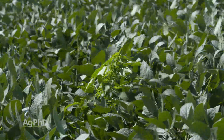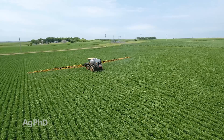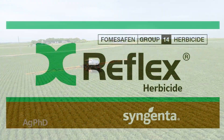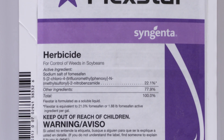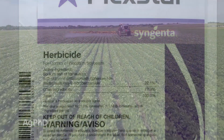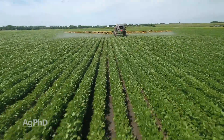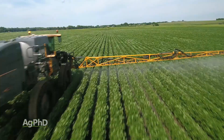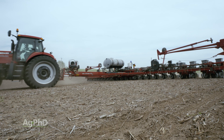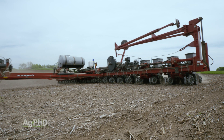We got past the label on Xtend and got really late in the season. Growers were still putting out Reflex and Flexstar — Fomesafen would be the active ingredient — and that's got a big 10-month rotational restriction to corn. If you're putting that out in August, that all of a sudden means you're probably not going to be able to plant corn until June, so that could be a problem.